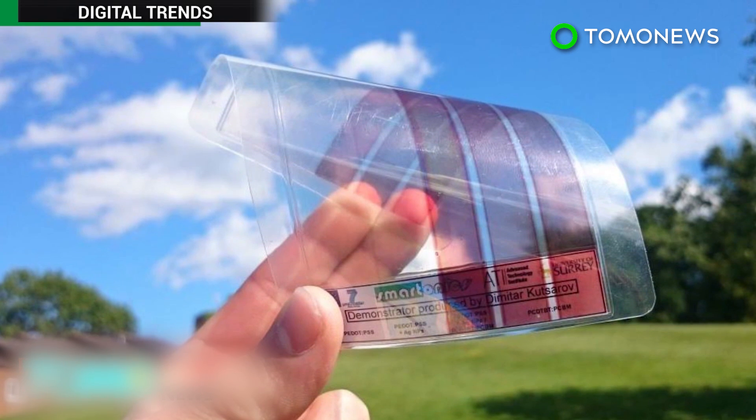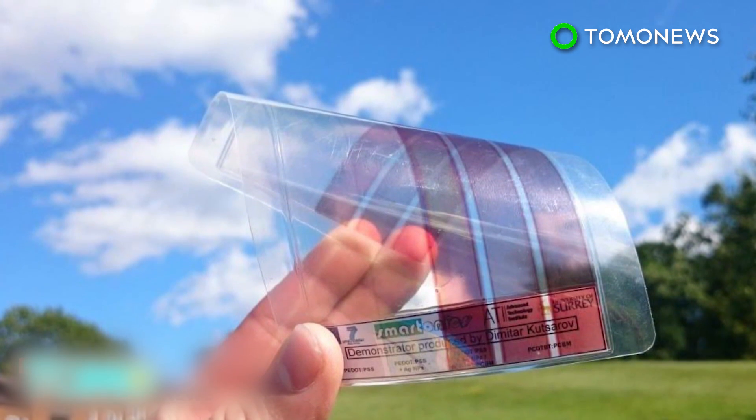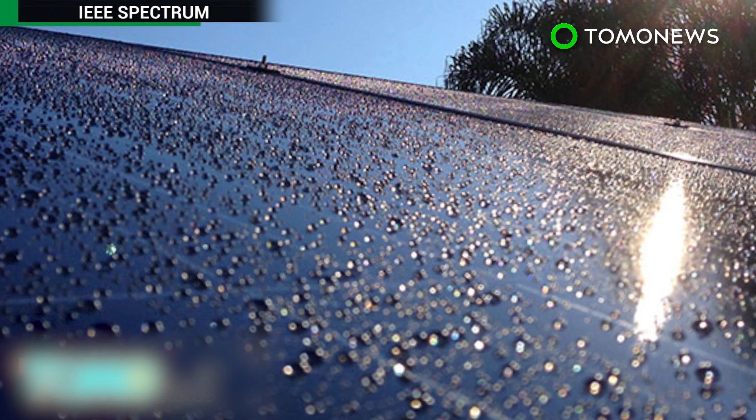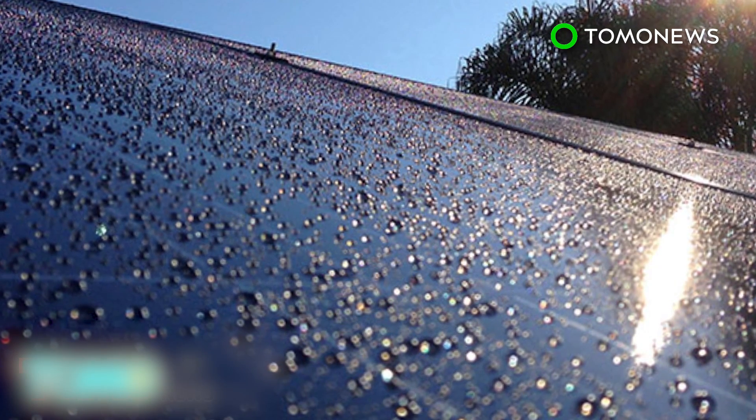Tests of the new solar panels have been able to produce hundreds of microvolts, which is small even compared to a standard AA battery. So there's a long way to go before the new solar panels become more widely used, but more efficient future versions could mean big things for the solar industry.